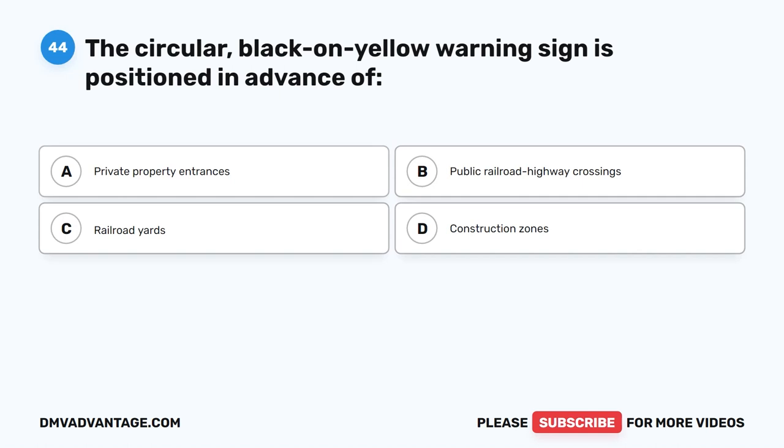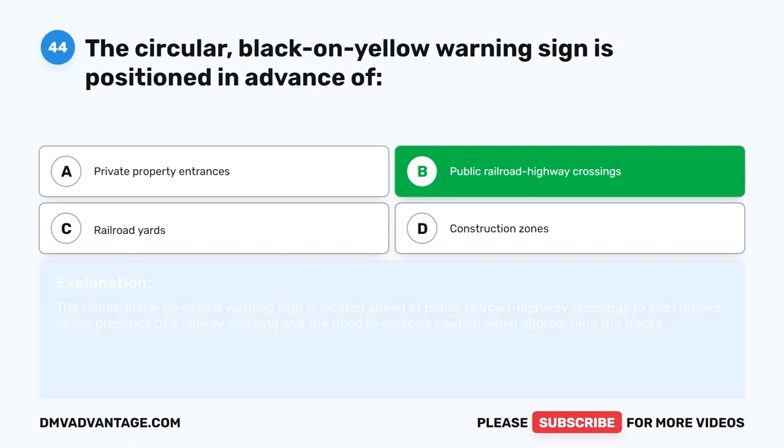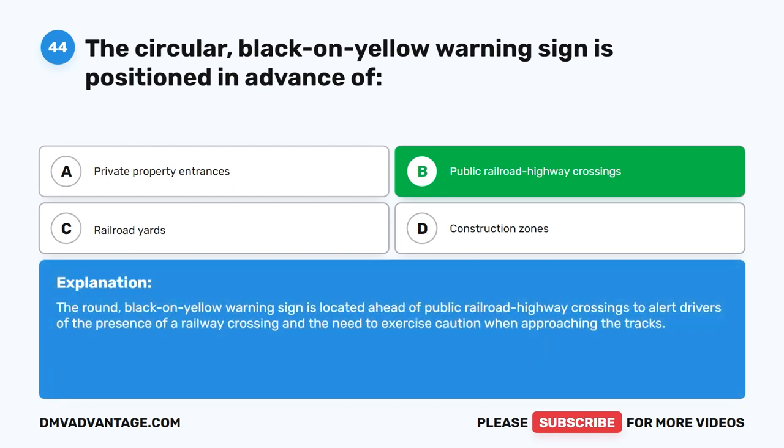Question forty-four. The circular, black-on-yellow warning sign is positioned in advance of what? The correct answer is B: Public railroad highway crossings. The round, black-on-yellow warning sign is located ahead of public railroad highway crossings to alert drivers of the presence of a railway crossing and the need to exercise caution when approaching the tracks.